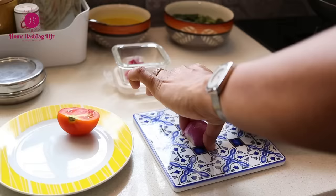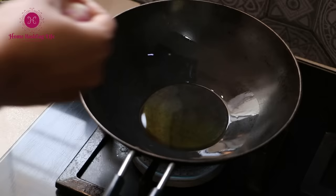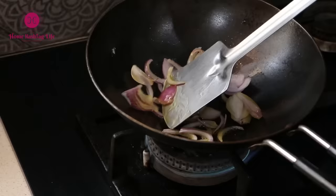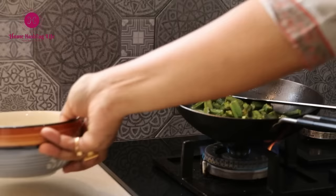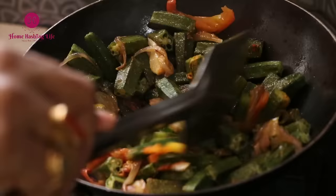I was searching for a lightweight iron kadhai that would not be as heavy as cast iron ones to use daily. This one is just perfect — lightweight and the perfect size to cook for two to three people. This one is definitely not for slow cooking as the iron sheet is quite thin, but you can consider this to reheat food, and to fry puris or kachoris, or make a quick meal.